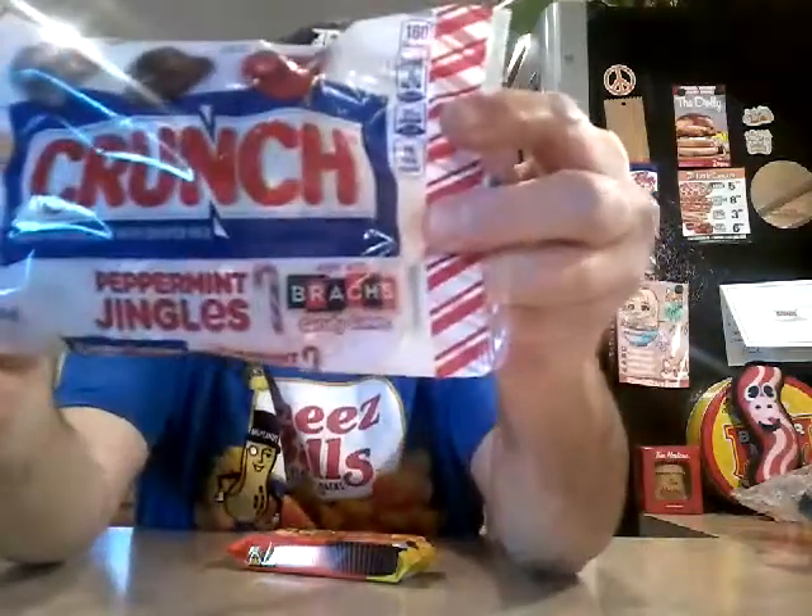We got these, which are different. They usually have rice crisp rice, but now they've got candy canes from Brock's. And also, I don't know if you've heard this, because it's been going around.